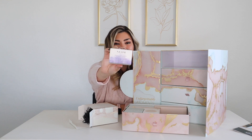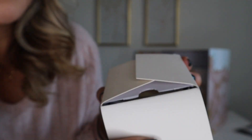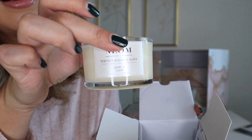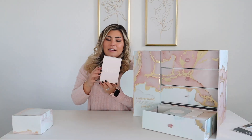Day 1 is Neo Organics from London — the Perfect Night Sleep scented candle. That's what I was smelling — lavender. Oh my gosh, it smells amazing. This candle literally smells just like a spa for real.